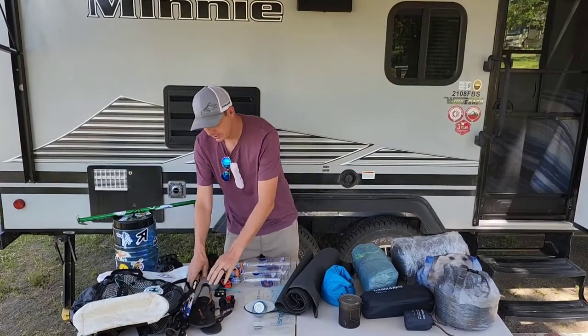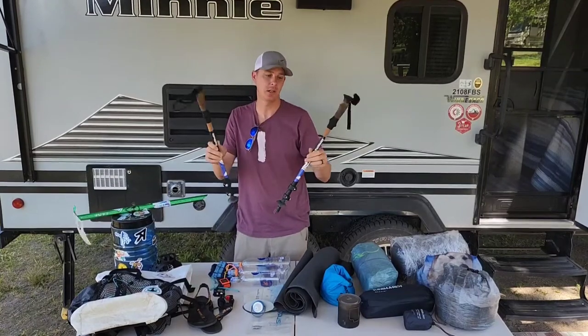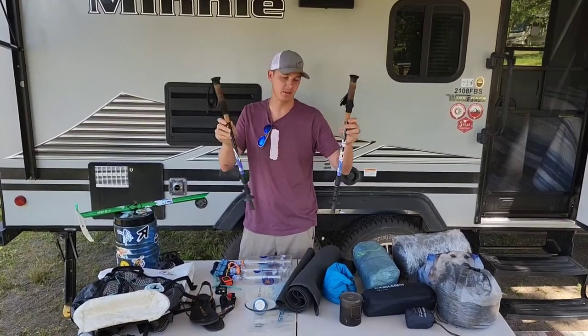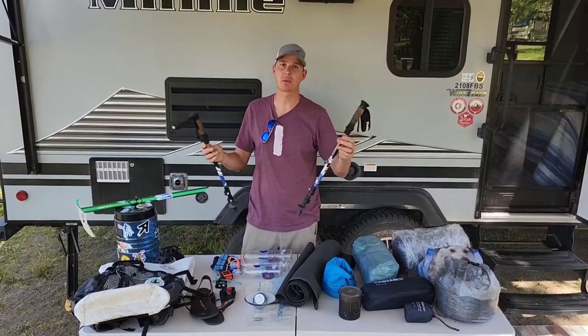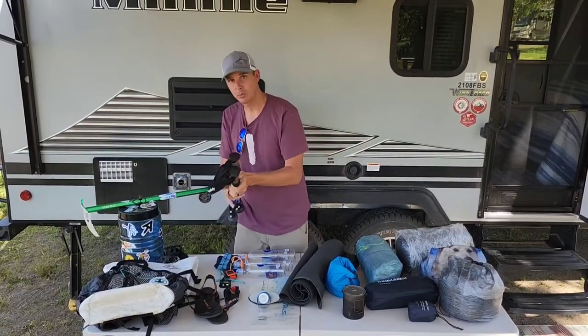Next we have my hiking poles. They're aluminum Distro Buddy poles with some sock tape around them. I need these to set up my tent because I have a non-freestanding tent, plus I hike with poles as well — so aluminum poles.